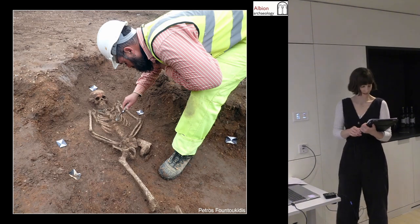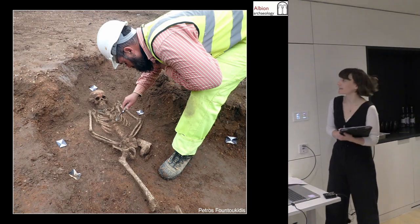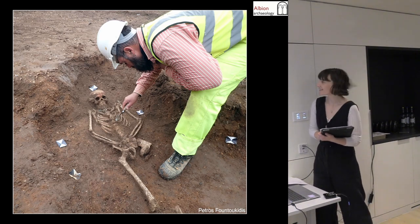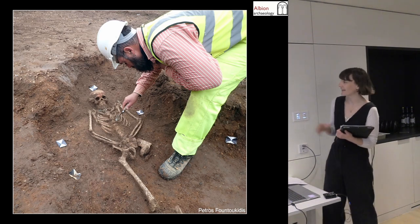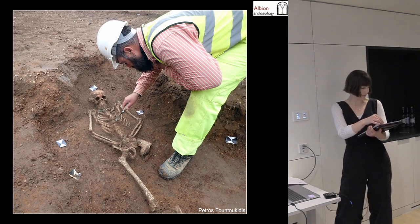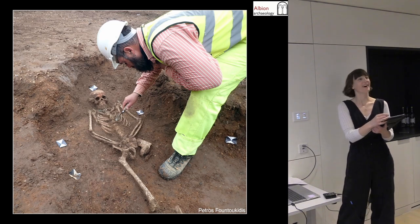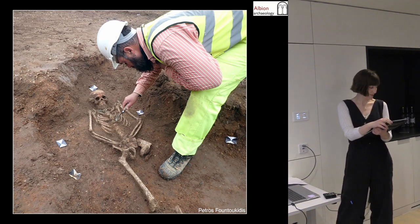You'll notice there are some red stone-lined graves on the plan — more on those later. This is a popular picture that made the headlines quite a lot. It's a nice picture; the burial is fairly typical of what we're looking at — you can see it's got beads and things. Corín Doohig has been looking at the human bone for us.